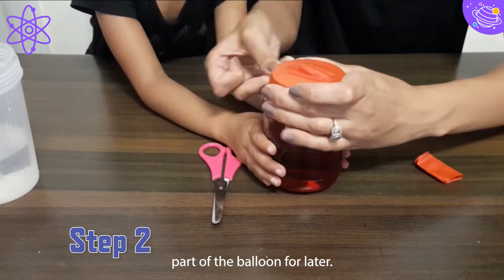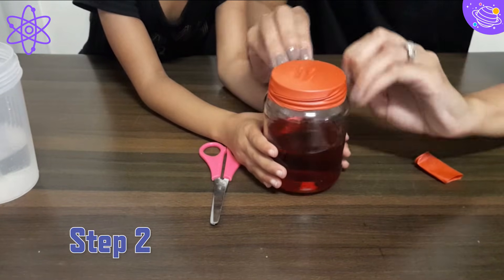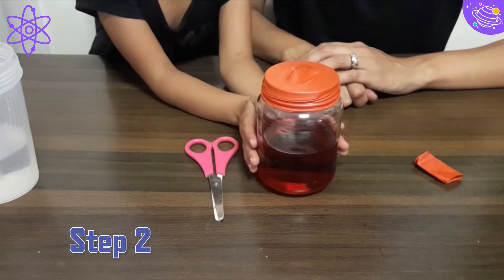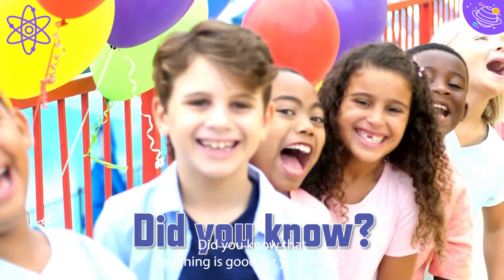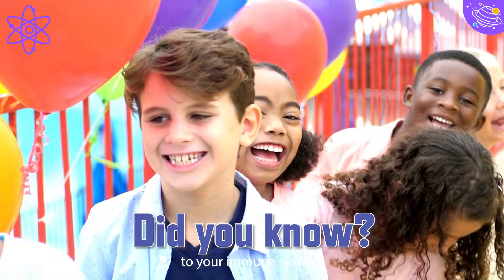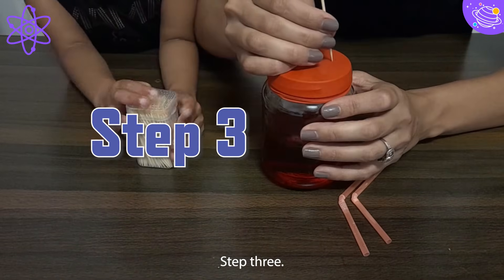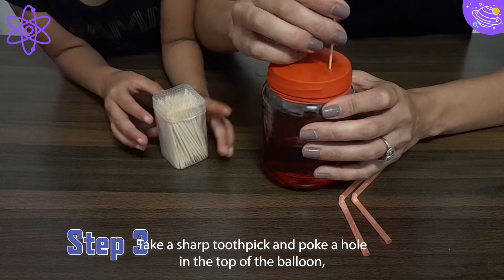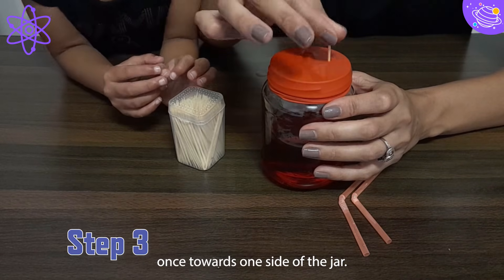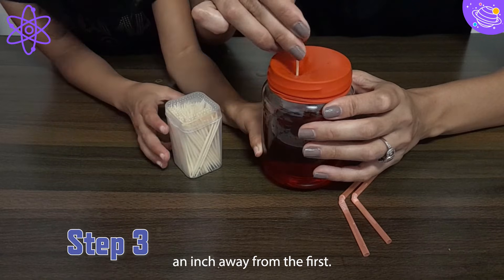Remember to save the neck part of the balloon for later. Did you know that laughing is good for your heart? It reduces stress and gives a boost to your immune system. Step 3: Take a sharp toothpick and poke a hole in the top of the balloon towards one side of the jar. Now make a second hole about an inch away from the first.